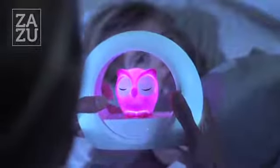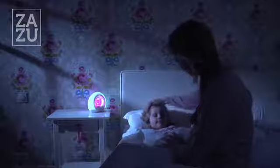Lou is two lights in one. You can adjust the brightness of both lights. Both have a timer function so that they shut off automatically, so your child will fall asleep with light and sleep through the night in the dark, because Lou switches off automatically.